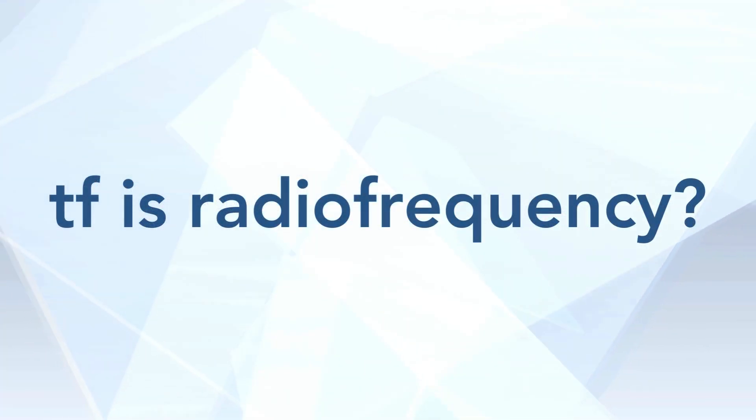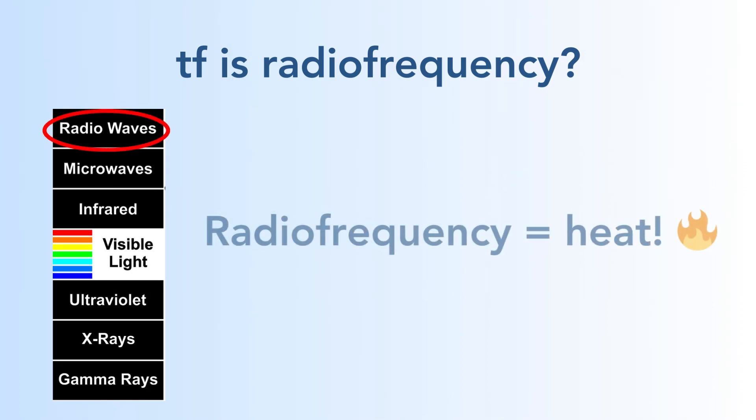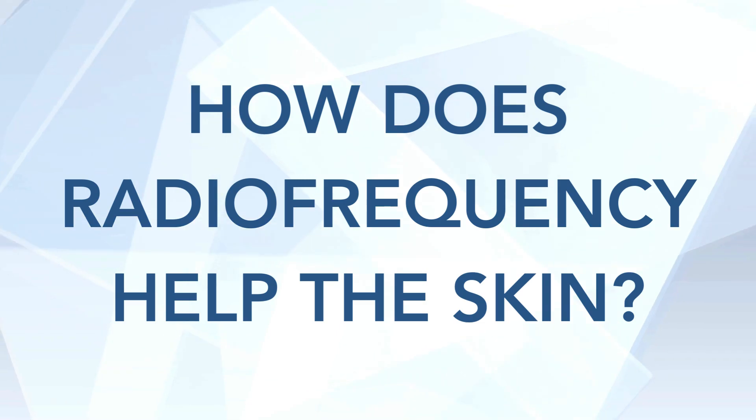First, what is radiofrequency? Radiofrequency is a very long wavelength, and we're not going to make this complicated. For our purposes, radiofrequency equals heat.